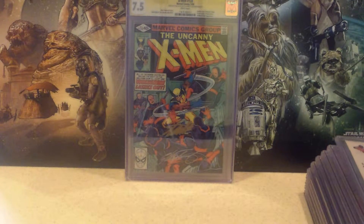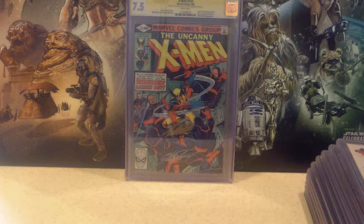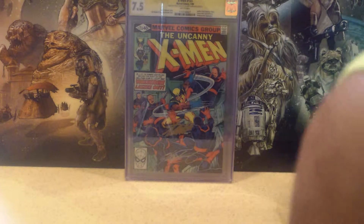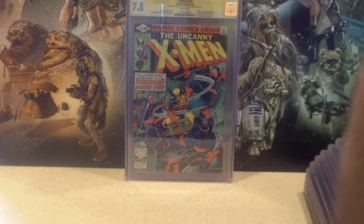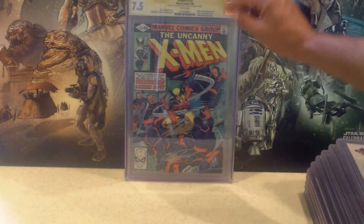Next up is Uncanny X-Men No. 133, came out in 1980. It's the iconic cover of Wolverine and the Hellfire Club — he's basically the last X-Man standing. John Byrne cover. Too bad he doesn't do conventions anymore; I'd love to get his signature on here also, but he doesn't do them. It came back a 7.5, and I did get Stan Lee's and Chris Claremont's signatures.